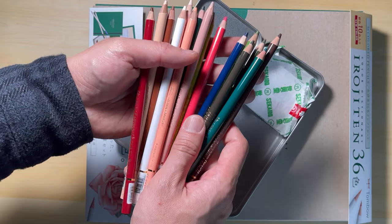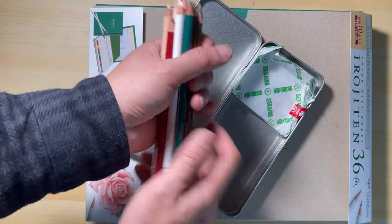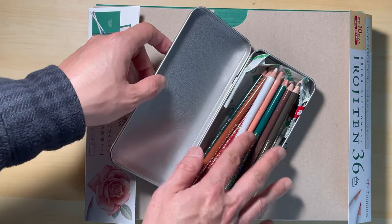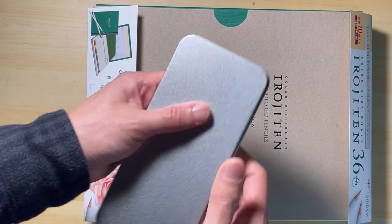The pencil case you are seeing here was also from Sakaido — I believe I paid $3 for that. Now let's move on and look at the next set.